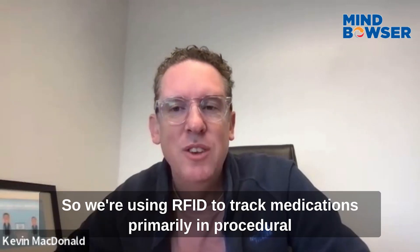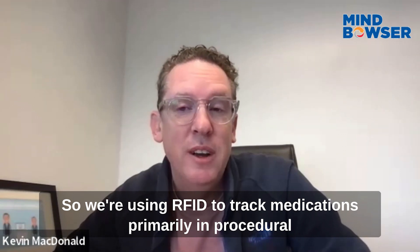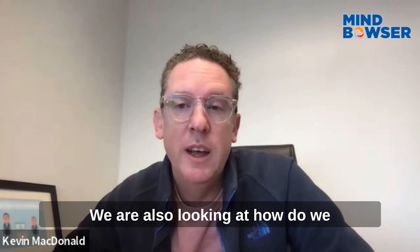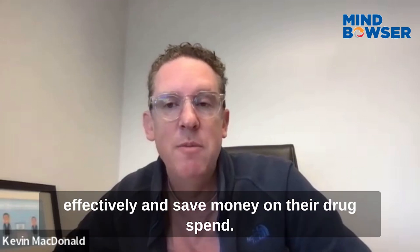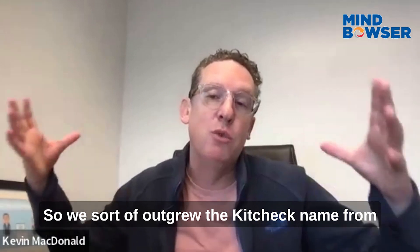We renamed from KitCheck because KitCheck is actually one of our three products. We use RFID to track medications, primarily in procedural areas and crash carts. But it's only a small piece of what we do. We're also looking at how we prevent diversion in the health system and how we help the health system purchase more effectively and save money on their drug spend.